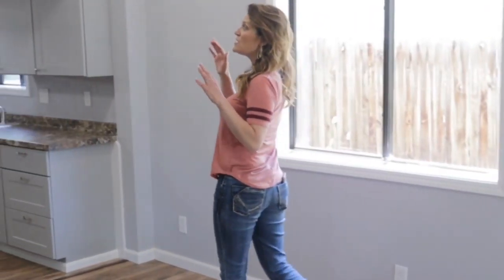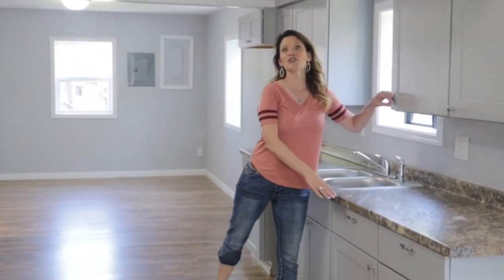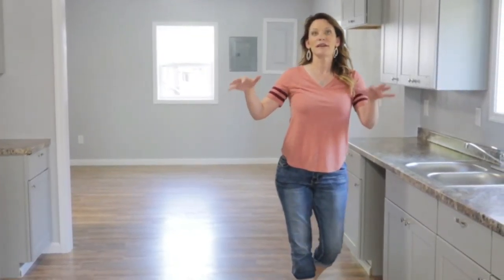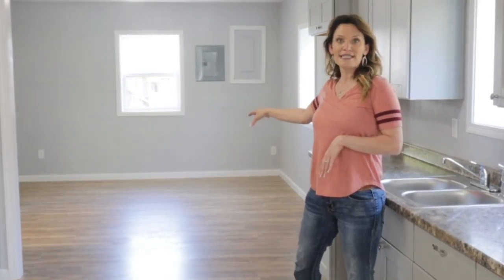This home is bigger than it looks on the outside. This is the living room — it goes into the gorgeous, updated kitchen. These great-toned cabinets, this great Formica. Soon we're getting some stainless steel appliances. The kitchen goes into what you could use as a dining room or a den.